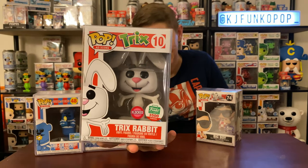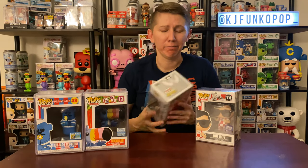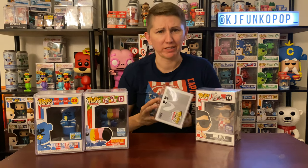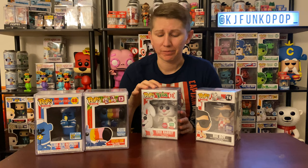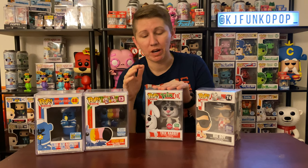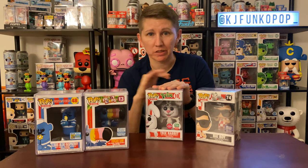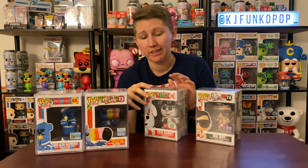Last but not least on this table we have the flocked Tricks Rabbit. This was probably my first big hit out of a mystery box, and honestly one of the few. I haven't gotten a lot of good hits out of mystery boxes in a while. Price-wise, I've had Tricks Rabbit and Steamboat Willie as the two biggest pulls. Don't buy mystery boxes if you can't lose money — just saying.